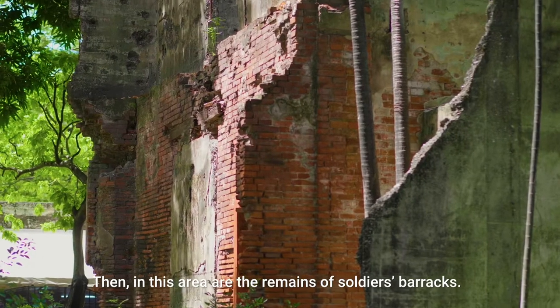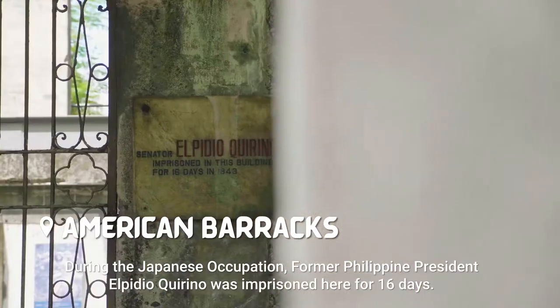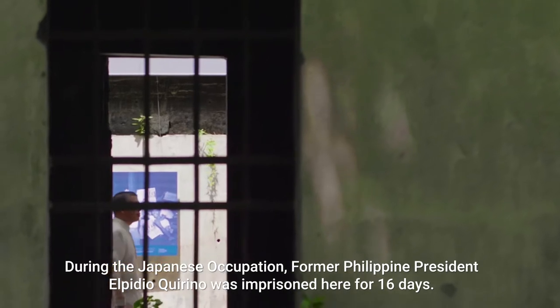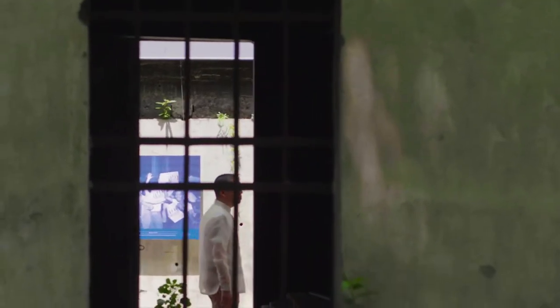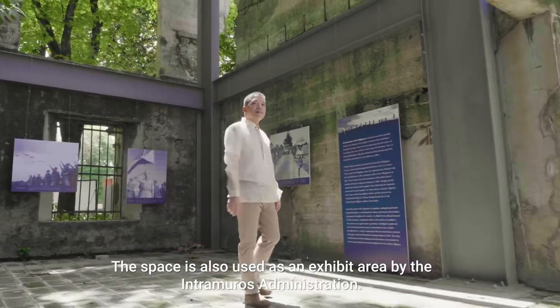In this area remains the soldiers' barracks. During the Japanese occupation, former Philippine President Elpidio Quirino was imprisoned here for 16 days. This space is also used as an exhibit area by the Intramuros administration.